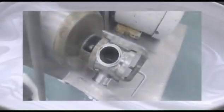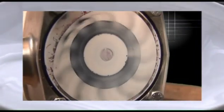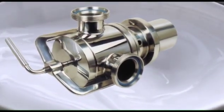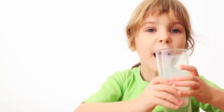Despite these advantages, the Jabsco flexible impeller pump has remained one of the best kept secrets in the dairy processing industry. For the highest quality performance and the best tasting food, now is the time to discover the Jabsco flexible impeller pump.